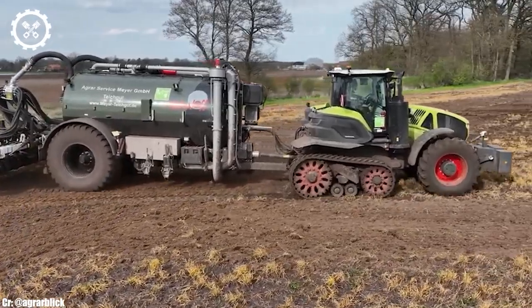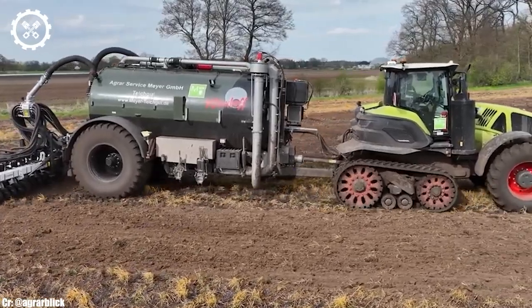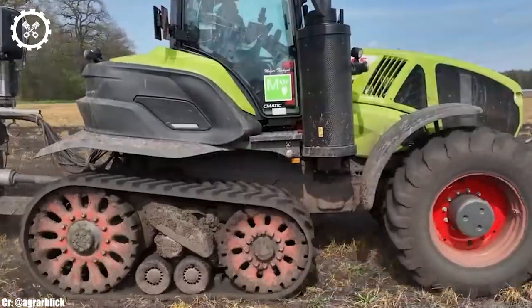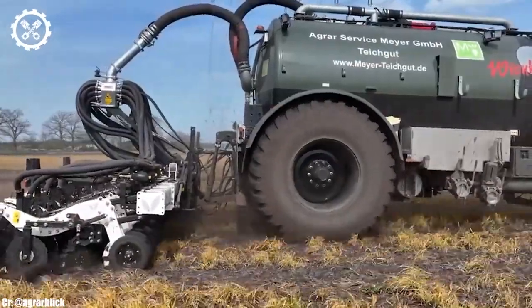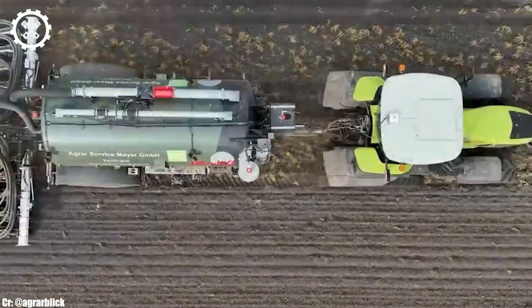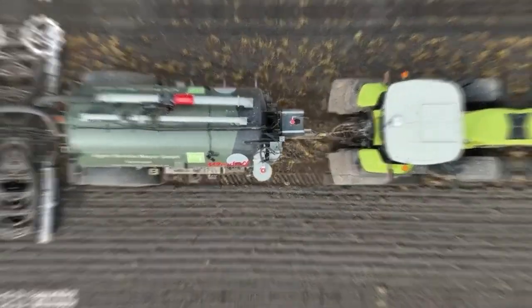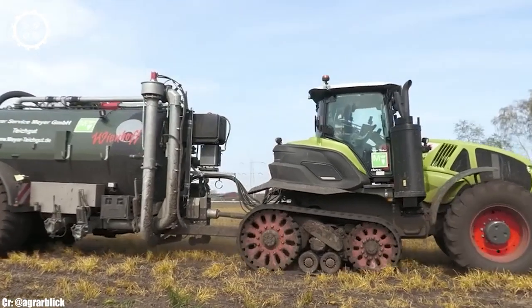Inside the spacious and intelligently designed cab, operators experience an unmatched level of comfort and productivity. The Axion 960 boasts intuitive controls, an advanced CLAAS touchscreen display, and panoramic visibility, ensuring precise control and real-time monitoring during fieldwork while reducing operator fatigue during long hours.